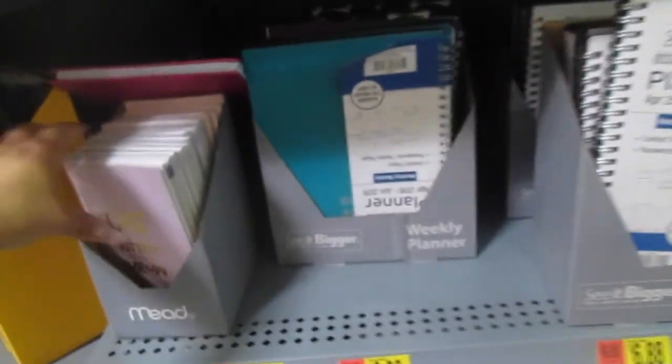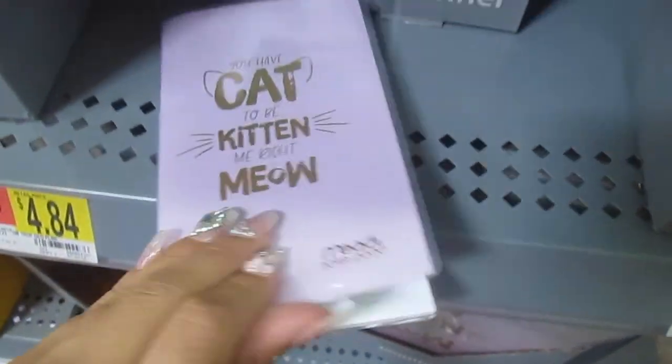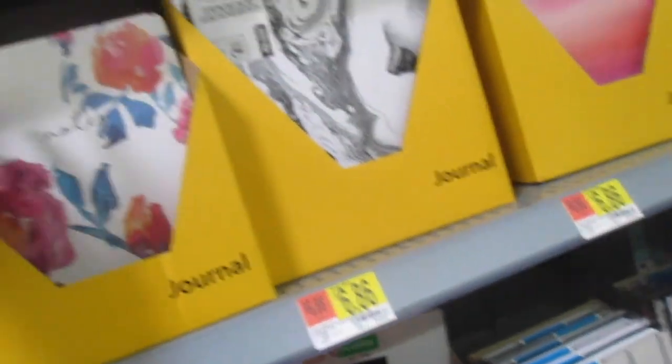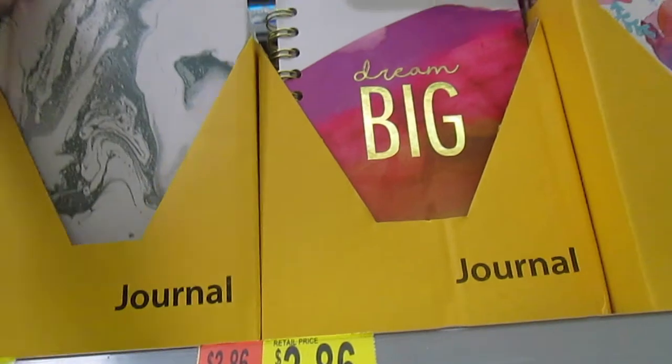We have some planners — these are some really small ones, these are cute for $1.88. It's by Mead and then it's just like notes and then your planner right here. Oh, these are nice — these are notebooks, $5.87. These are three dollars, these are really really nice. Look at this marble one, how cute.